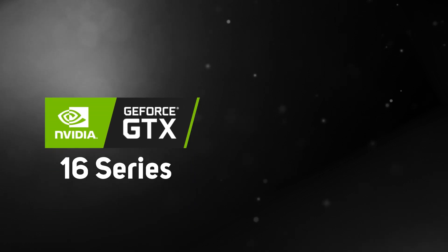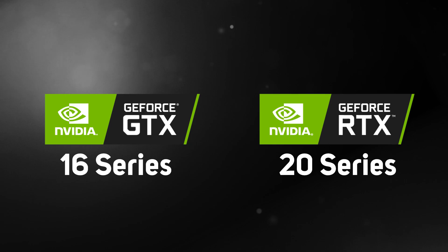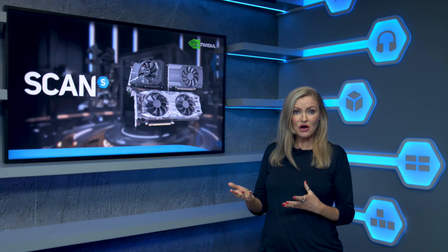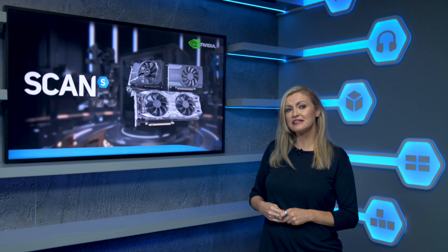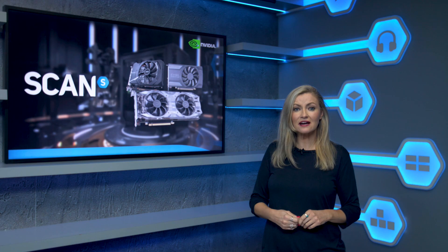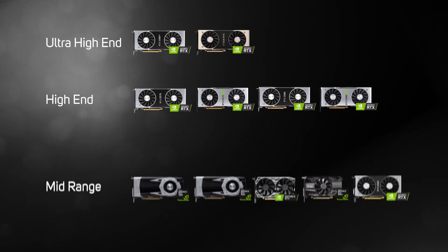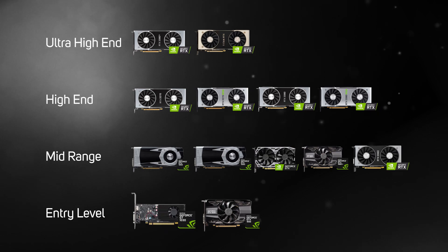The latest series of NVIDIA GPUs are from the GeForce GTX 16 series and the GeForce RTX 20 series, with prices ranging from as little as £65 right to over £2,000. There's an NVIDIA graphics card for everyone, and to make your choice a little easier, we've split the cards into an easy-to-understand ultra high-end, high-end, mid-range, and entry level.